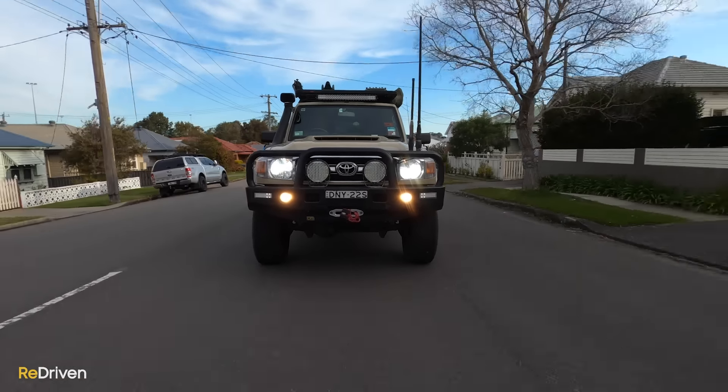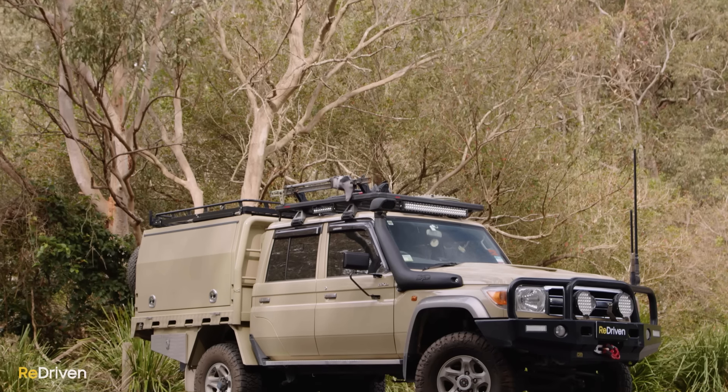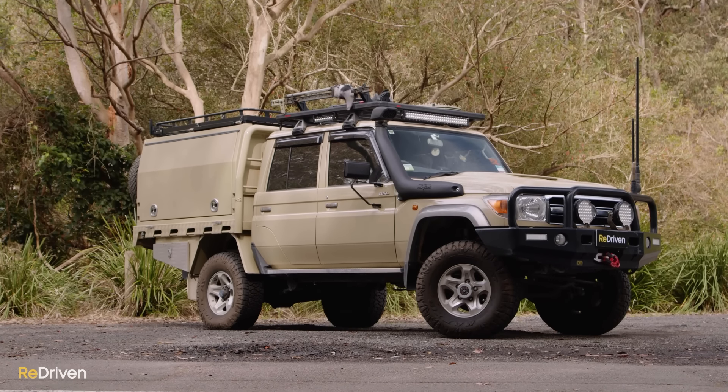We see nothing wrong with spending a fortune on your hobby, and there is something incredibly satisfying about building something like this. But just don't try to convince anyone that these in standard trim are the best four-wheel drives ever made.